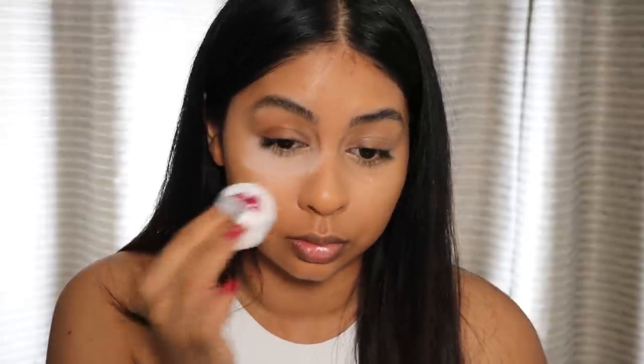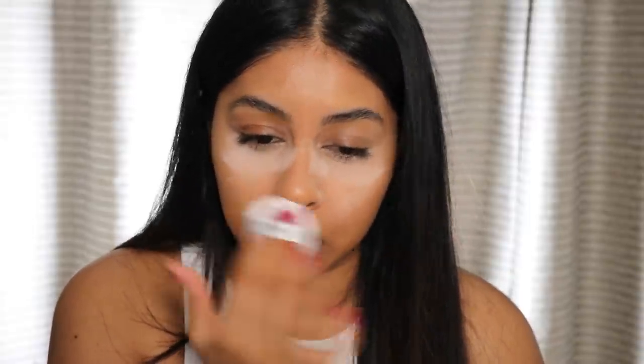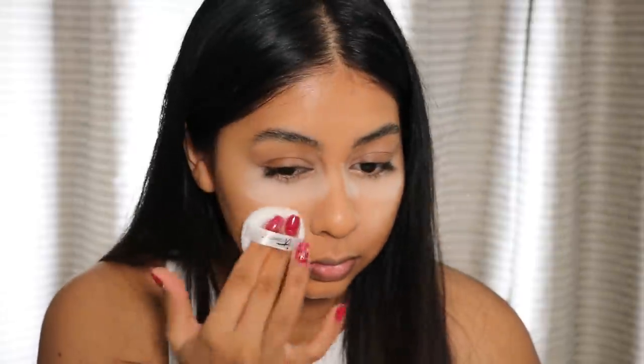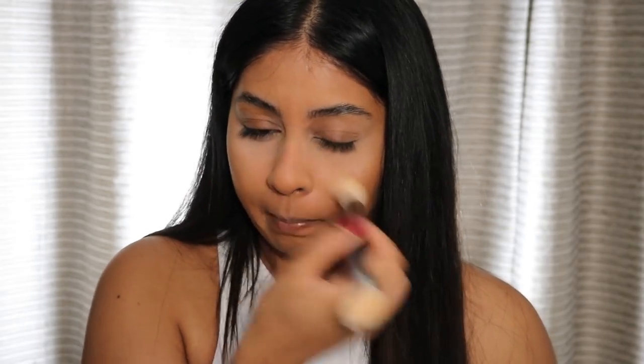Finally from IT Cosmetics, I got the Bye Bye Pores translucent powder — it comes with a little powder puff. Whoa, it just went literally everywhere. It's soft. It's a bit hard to brush off that ashiness at first, but right now it looks fine.